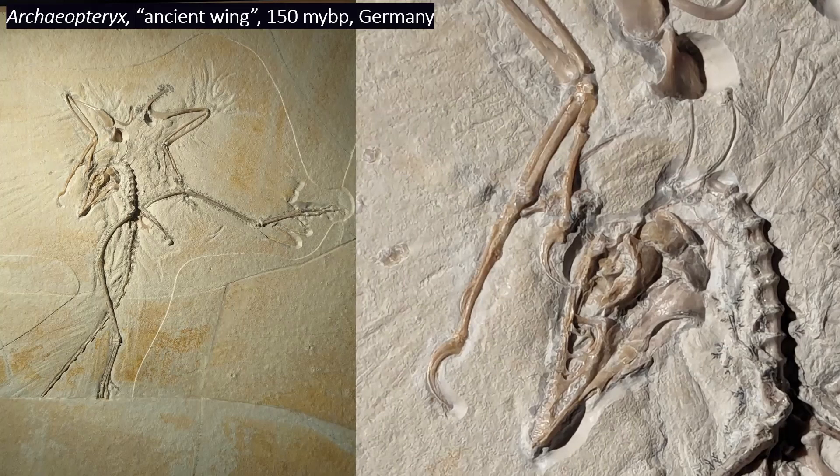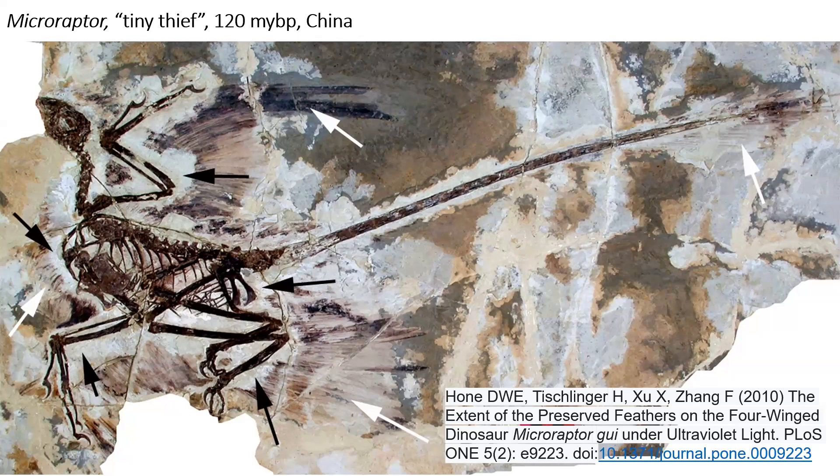Archaeopteryx was a true bird — you can see it has teeth and the little sclerotic ring bones in its eyes — from the Solnhofen Limestone. You can see impressions of the feathers, though none of the actual tissue is preserved. This specimen of Microraptor, however, does preserve soft tissue — you can see this black stuff, which is actually a carbon film. The feathers look just like feathers on a bird — asymmetrical feathers, typically associated only with flying birds.